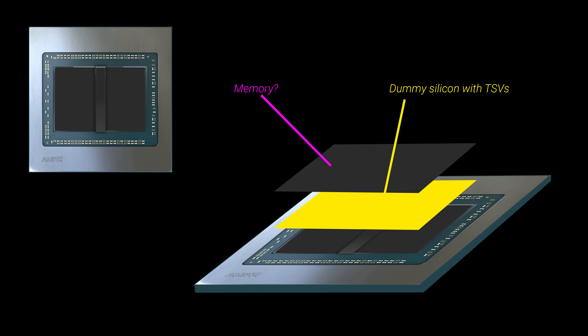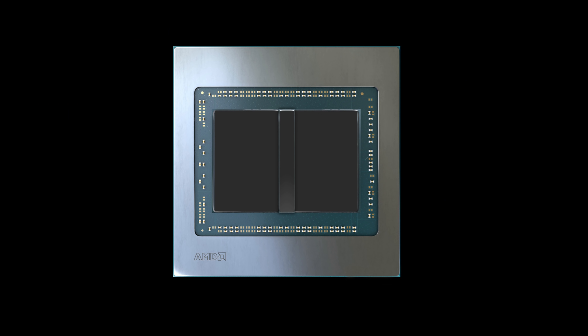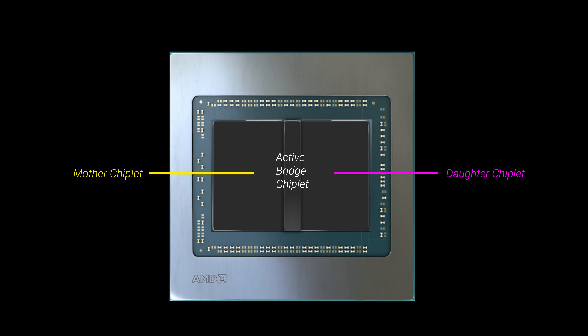Whatever implementation is used, this active bridge could be the key to providing the GPU with coherent L3 memory access — that is your infinity cache — which would behave as uniform memory across all chiplets. Like I explained in my last video on this topic, one of these chiplets would be a mother chiplet and the other a daughter chiplet, and the host CPU would only see the mother chiplet, being sort of fooled into thinking there is only one logic die to send commands to. This could potentially mean a tremendous speedup in performance compared to traditional monolithic dies in tasks that benefit from massive parallelism.